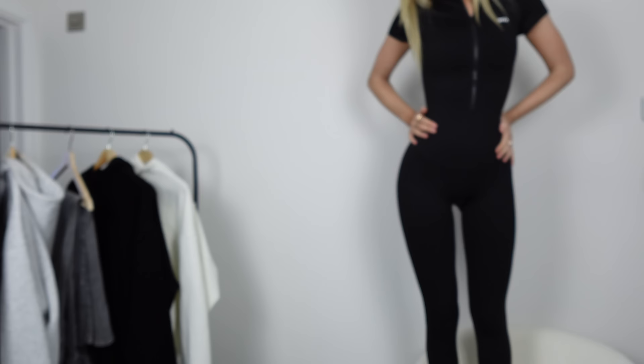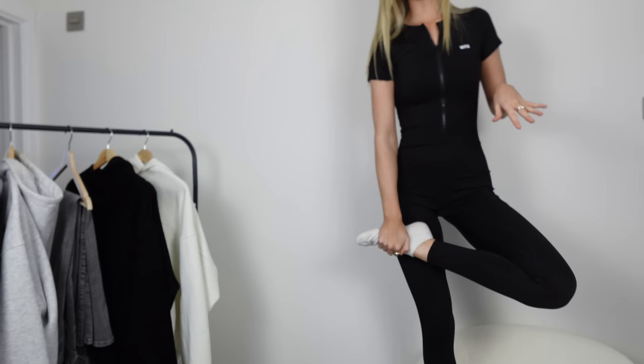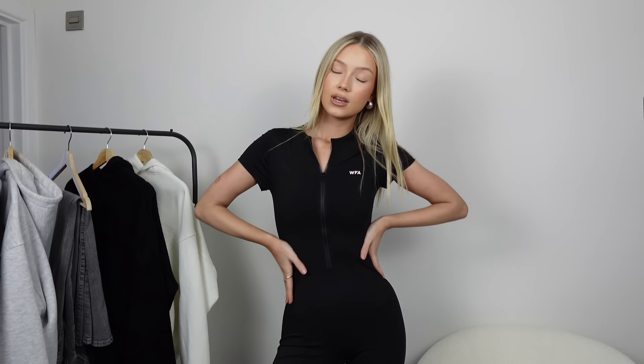Moving to the activewear try-on — here's the jumpsuit. I really like it but I'm not sure it suits me; if I saw someone else in it I'd think it looks great. It fits really nicely and goes down to my ankles, which is hard to come by at 5'7". The feel is really soft and sporty but nice — very comfy. This is called the Work Hard jumpsuit.